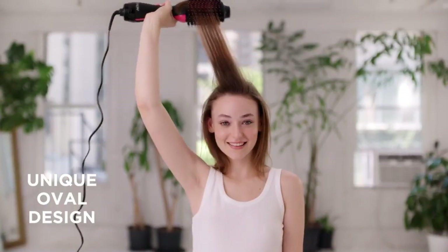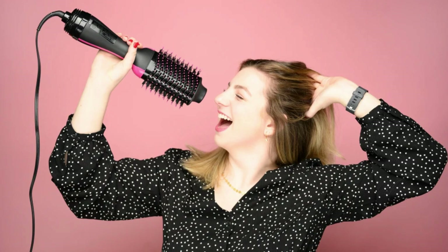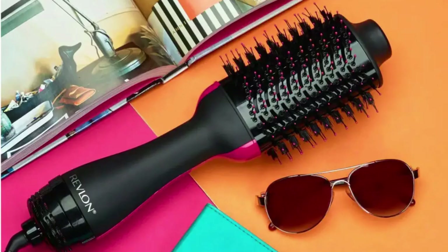The oval brush design helps to create lift at the roots, giving your hair added volume and body. One of the key features of this hair dryer and volumizer is its multiple heat settings. This allows you to customize the temperature based on your hair type and desired style. Whether you have fine thin hair or thick coarse hair, you can find the perfect heat setting that works for you.